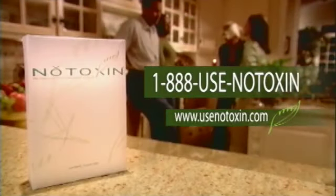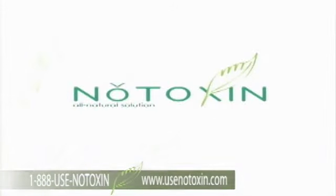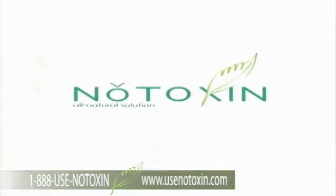Call or go online now to find out how you can get a free month's supply of No Toxin with your order. Restore your body naturally and begin to live a more complete life. Use No Toxin.